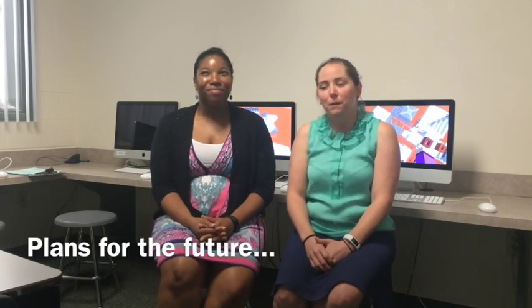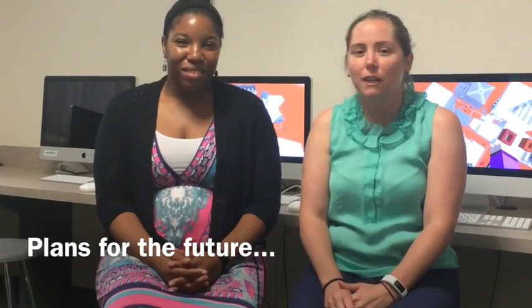We would definitely do this project again. We're planning on doing it next year as a cross-curricular project with the whole grade level.